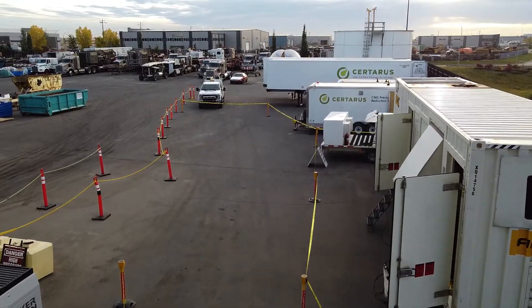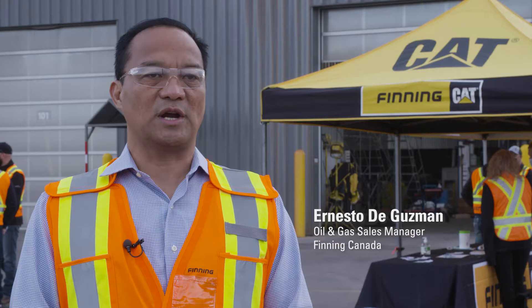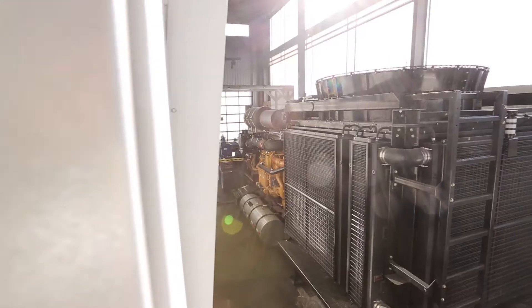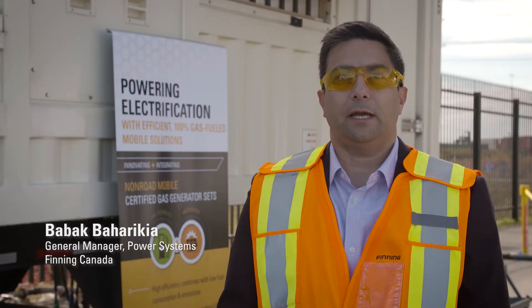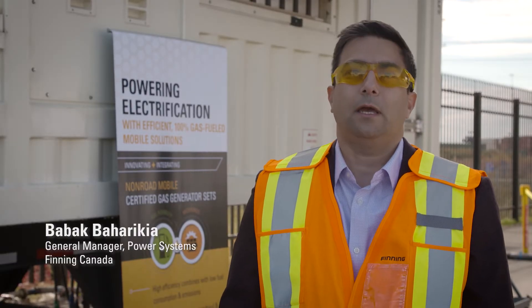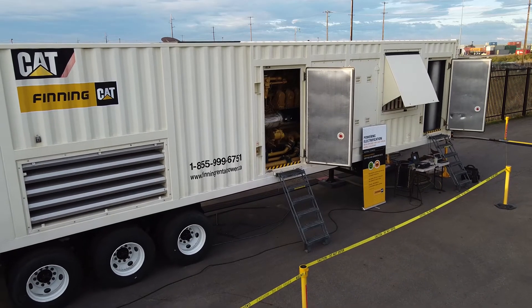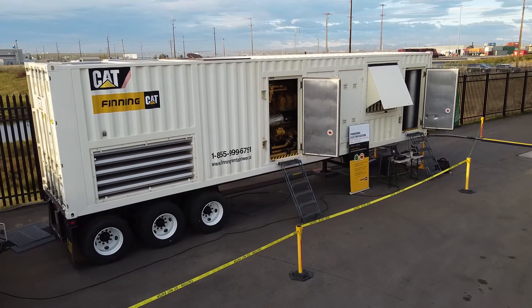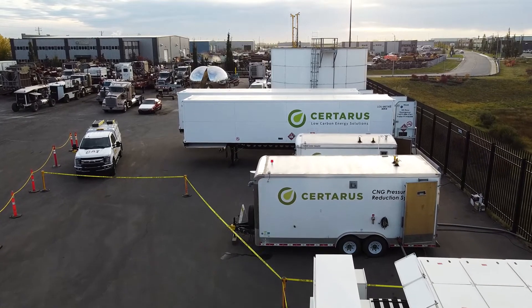We are here in Propel Calgary today doing a technology demonstration to showcase that Caterpillar now have products that use hydrogen to address customers' ESG initiatives. We are blending CNG with hydrogen and showcasing the existing product — we have an XQ 1475, which is a rental genset from Phoenix Fleet. On the other side we have a Cetaris fuel solution.